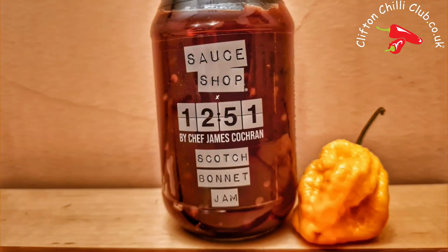Hello! We've got ourselves some 1251 Scotch Bonnet Jam from the awesome people at Sauce Shop. The 1251 jam is designed by a guy called James Cochrane. Now, he won the Great British Menu, I think. And if I remember rightly, 1251 is actually his restaurant.